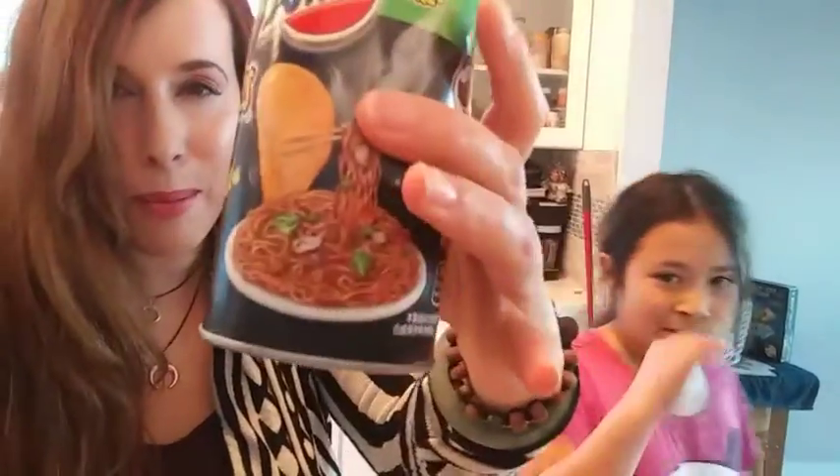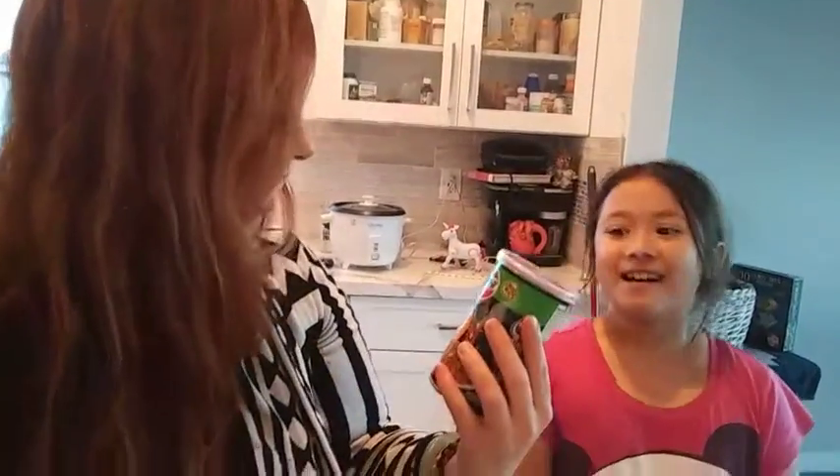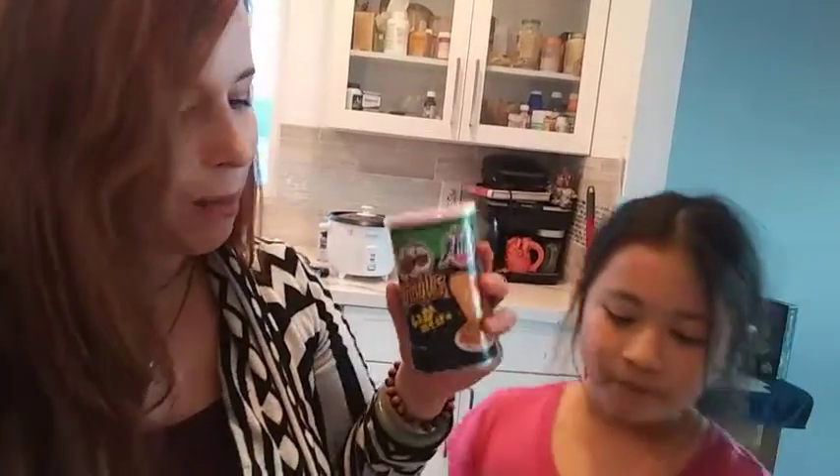What's up everyone? We just found these ramen Pringles at the store — she found it. She has a good eye, right? And we wanted to give it a taste test to see if it tastes like ramen. We eat a lot of ramen soup, so we're going to see if it does taste like ramen.